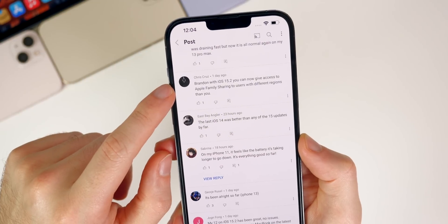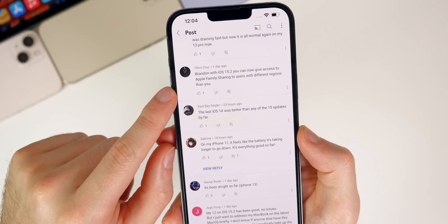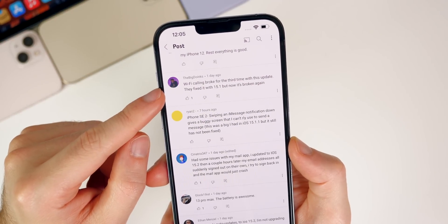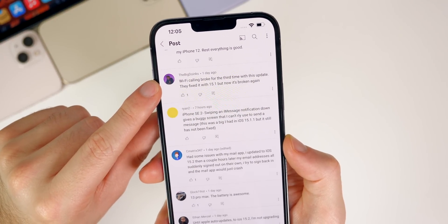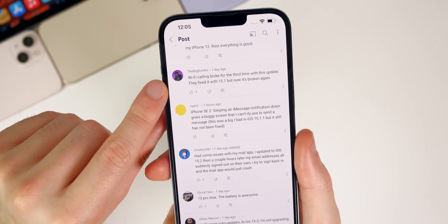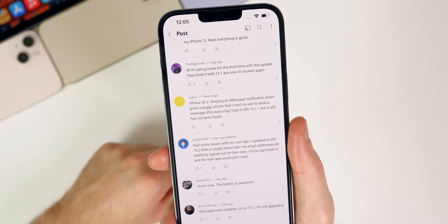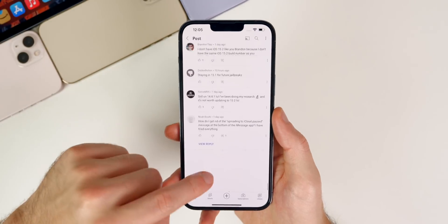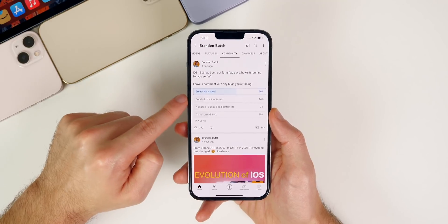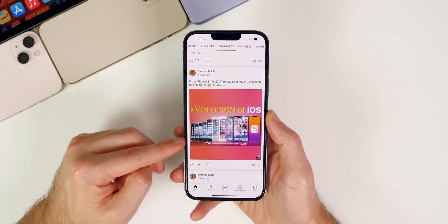A commenter named Chris points out a potential new feature in 15.2 I didn't cover: you can now give Apple Family Sharing access to users with different regions than you. Also, someone reports Wi-Fi calling is broken for the third time with this update — they fixed it in 15.1 but it's broken again. If you have Wi-Fi calling, let me know if that's broken for you in the comments. Hopefully 15.3 or even a 15.2.1 will fix that. Thanks to everybody who commented on and voted in this poll.